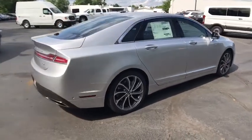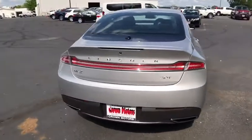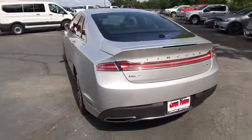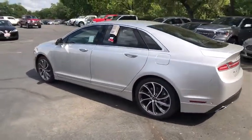Add that to the clean, modern interior with standard features including rich leather, exotic wood and a sophisticated assistant that responds to the sound of your voice and you'll see the MKZ offers a new dimension of luxury.